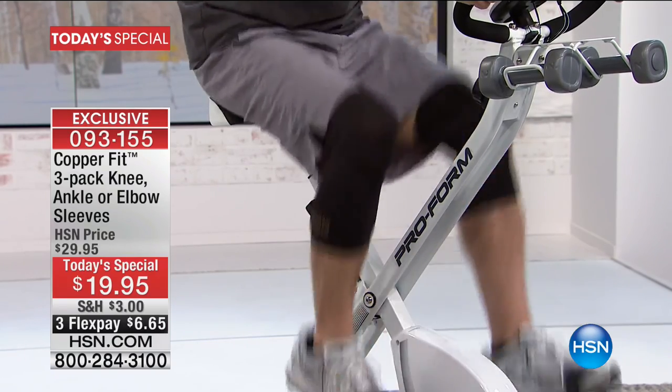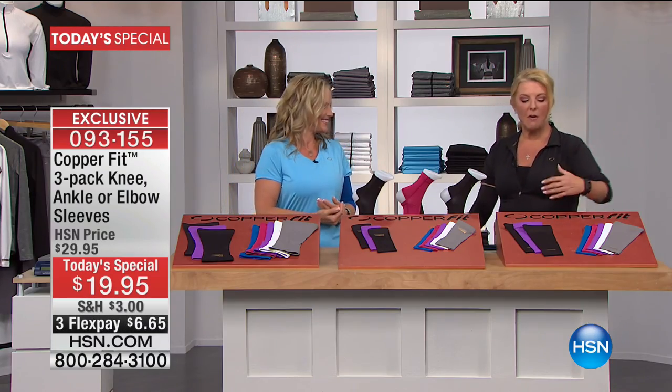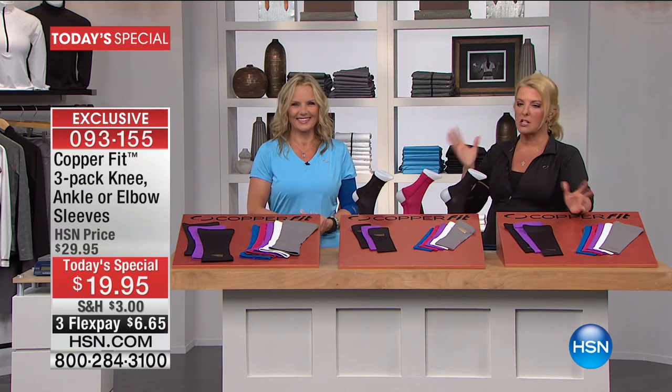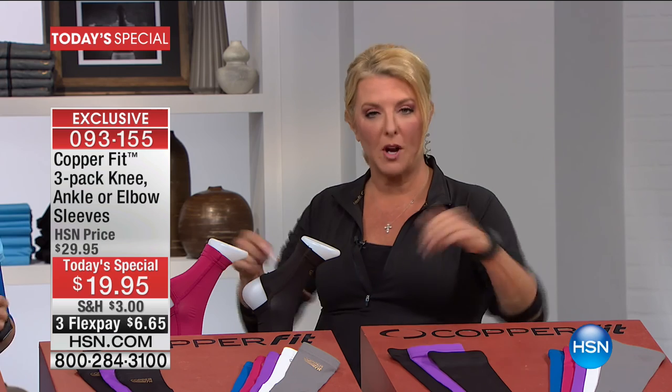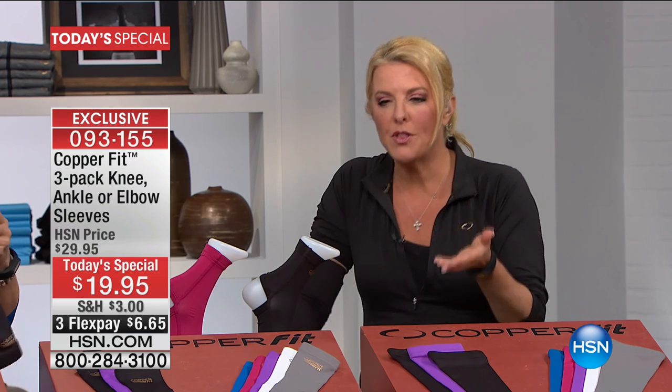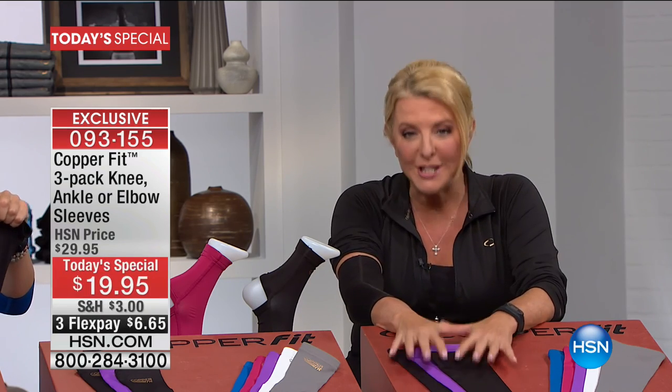CopperFit stands for confidence to live the life that you deserve. We'll talk about testimonials and sizing. Make sure to get the right size — it's important. With our FlexPay, it's a little over $6, about the price of a cup of coffee. If you've never tried the technology, or if you've had compression sleeves that were uncomfortable and expensive, for a little over $6 you can try this at home using any major credit card or PayPal.